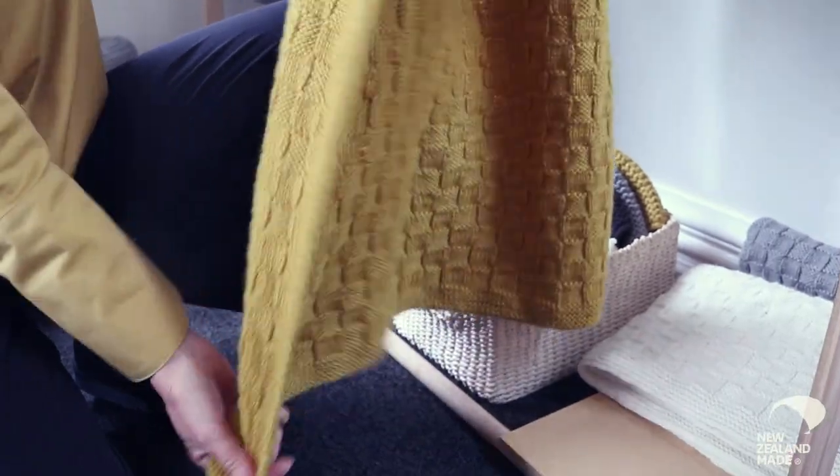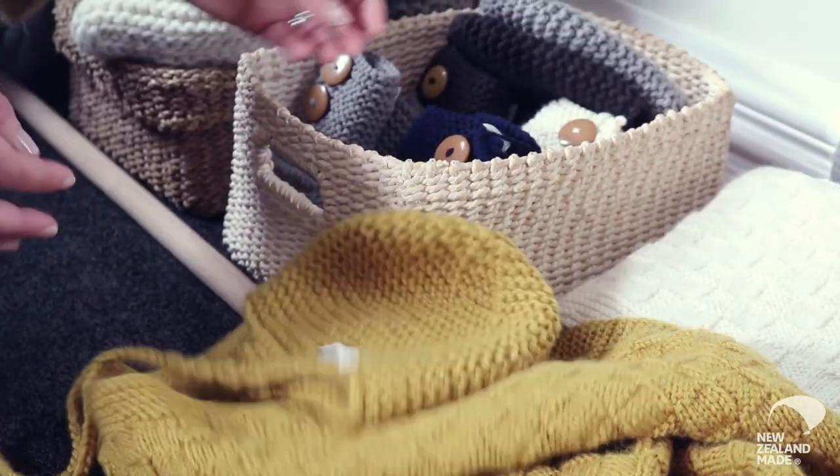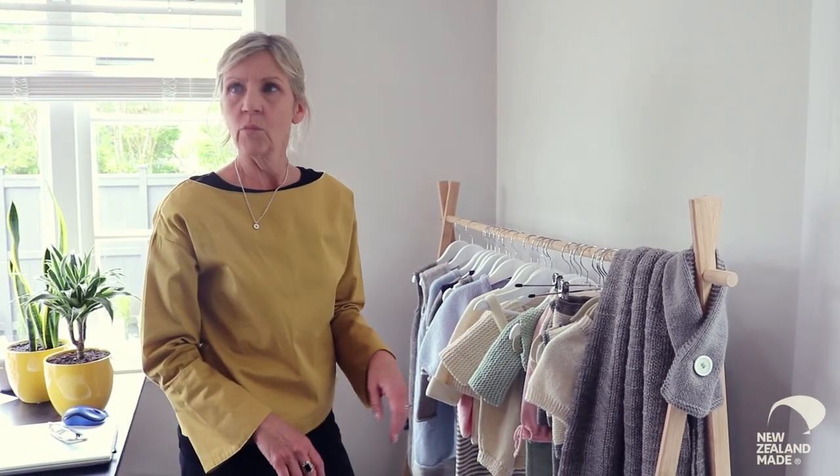The big thing was getting from trying to do this on my own to actually stop the knitting and actually build the business. I had a friend that said his mother-in-law was a great knitter down in Geraldine and she'd probably be really keen to do some knitting for you. She has a little team working for her now. I send all the yarn down to her and she organises everything.